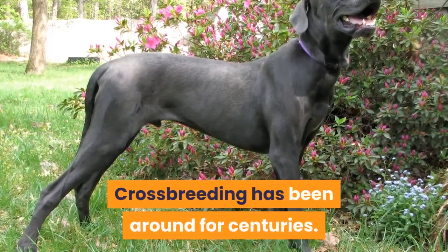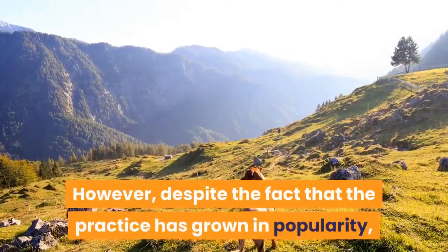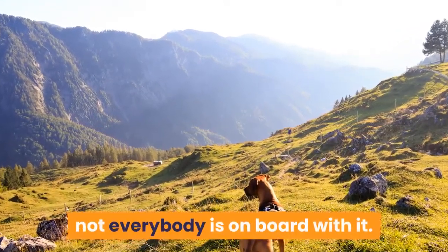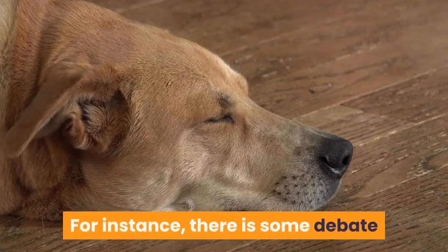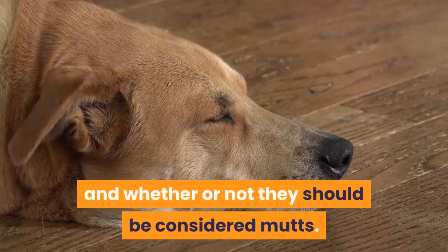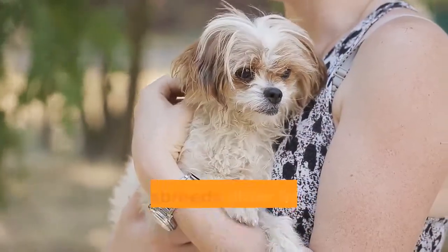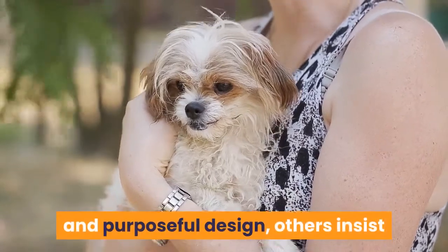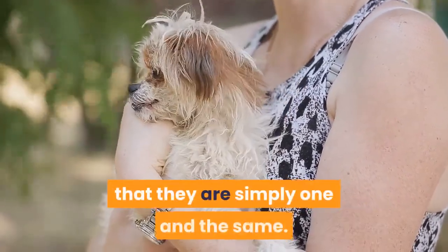Crossbreeding has been around for centuries. However, despite the fact that the practice has grown in popularity, not everybody is on board with it. There is some debate regarding first-generation crossbreeds and whether or not they should be considered mutts. While some say that crossbreeds differ from mutts due to their specific bloodline and purposeful design, others insist that they are simply one and the same.